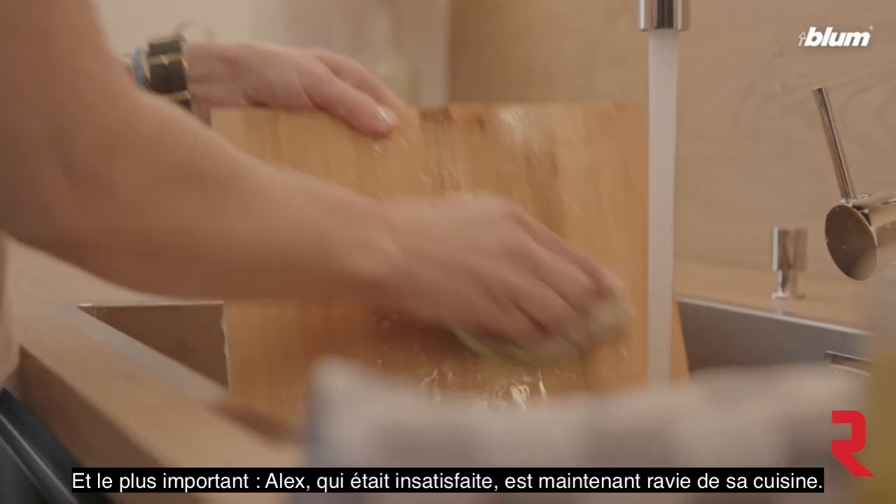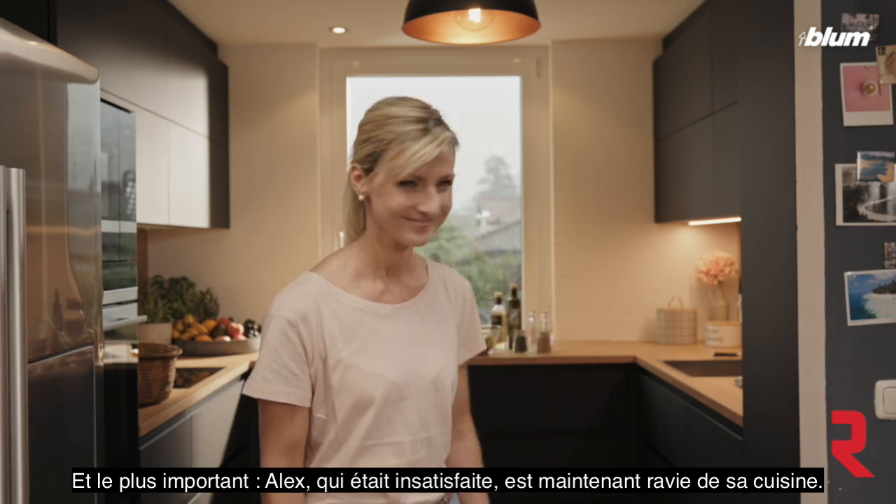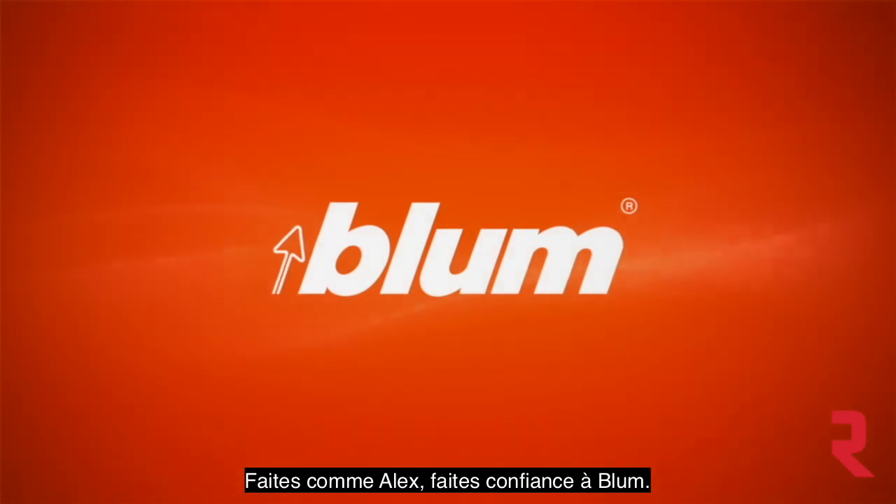But what's most important is that Alex is not unhappy but very happy. Be like Alex and opt for Blum.